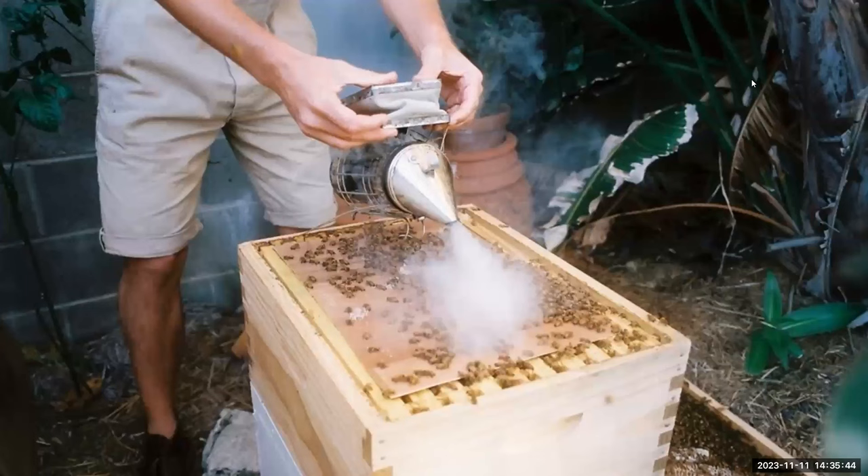Have you ever wondered why beekeepers use smoke? They use it to keep bees calm when they open up the hive. When bees sense danger, they release an alarm pheromone called isopentyl acetate. Smoking the beehive masks that pheromone and allows the beekeeper to do his work without the bees swarming. Some bees do raise an alarm, but the other bees can't detect it because of the smoke and can't respond.